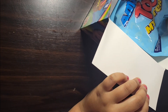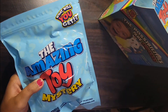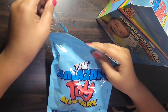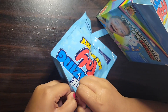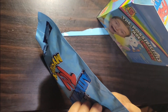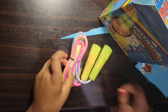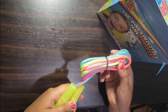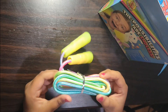Whoa, so there are five bags! Let's open the first bag. Wow, it's a jump rope! These jump ropes are really colorful, they're also so shiny.